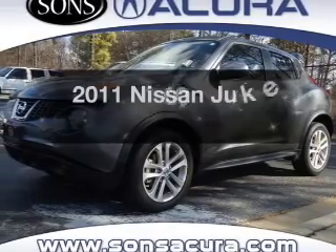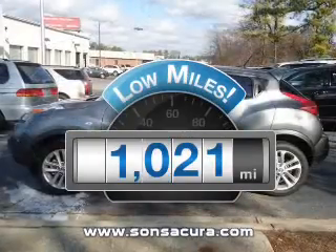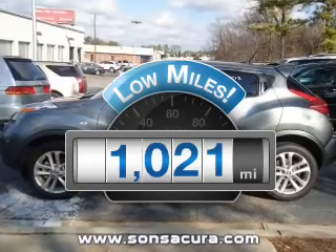Travel the roads in style and comfort in this great vehicle. A low odometer reading makes this vehicle a great value at this price.